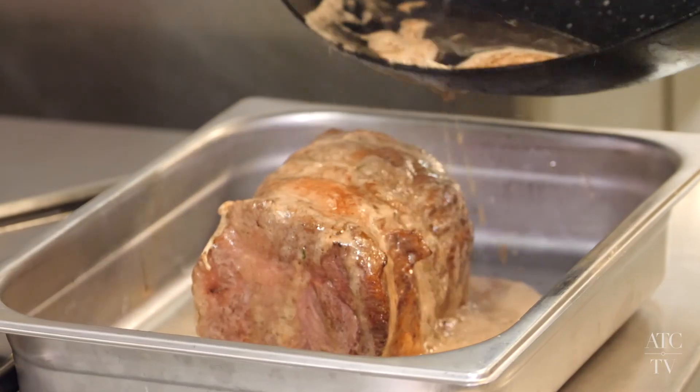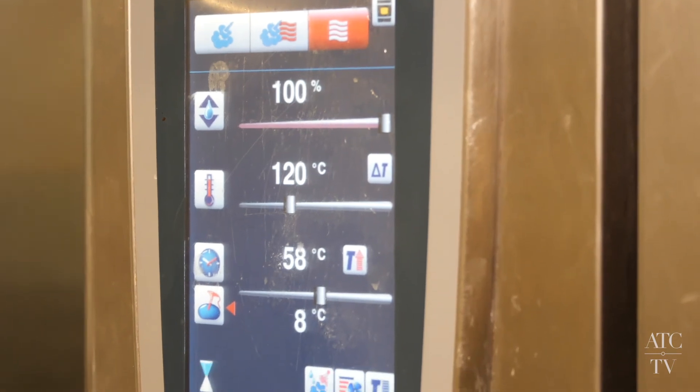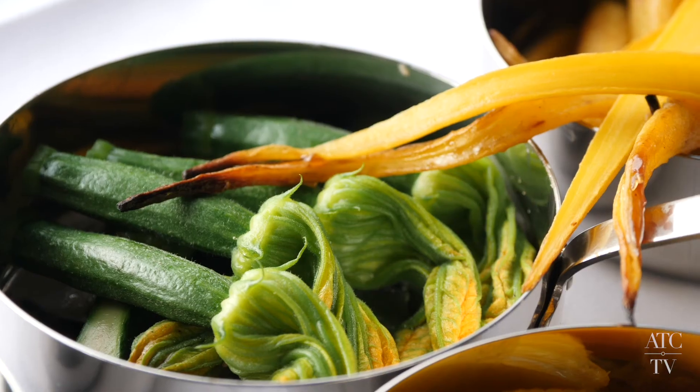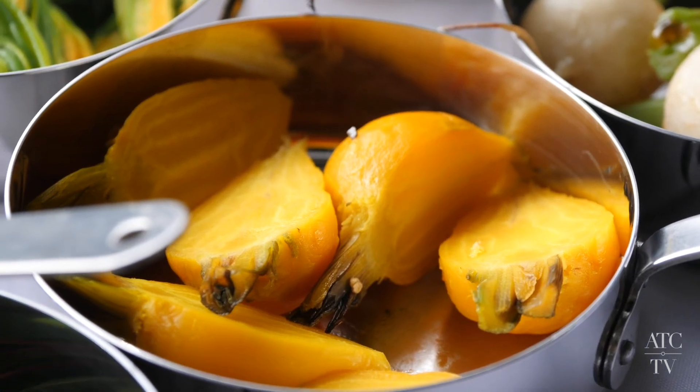We then cook the beef in the oven at 120 degrees to a core temp of 58 to 61. We then allow the meat to rest. The sides for the beef are baby seasonal vegetables including steamed flowering zucchini, heritage carrots, baby beetroots and turnips.